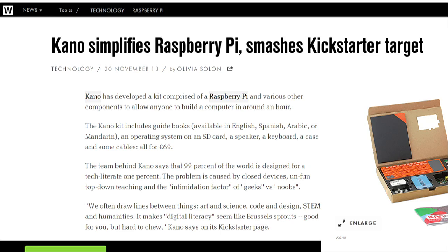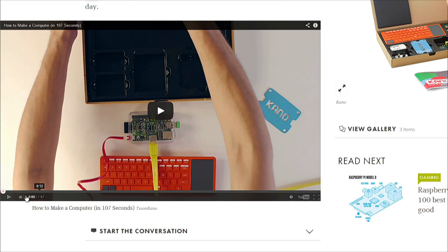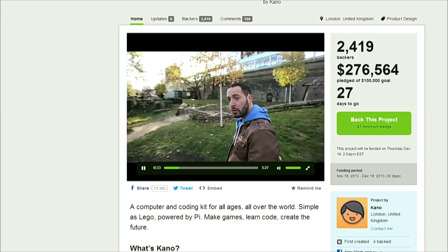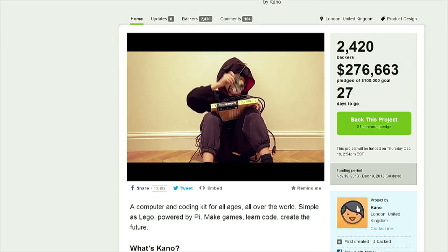In the news today, there are some great stories about Raspberry Pi. There's an awesome Kickstarter project called Kano, and it's reached its funding goal of $100,000. Its goal was to make the Raspberry Pi as simple as a LEGO product. Kano says there isn't a simple and easy way to get into the Pi, so they came up with this device where you can learn how to code right from the start — games like Snake and Pong are built right in.